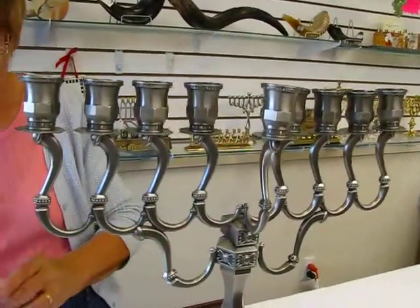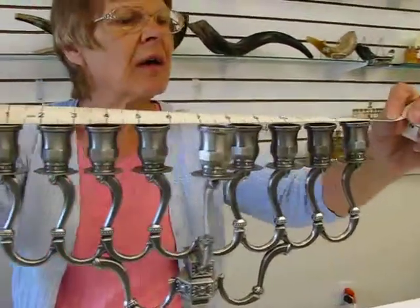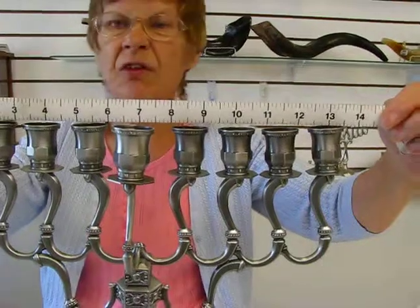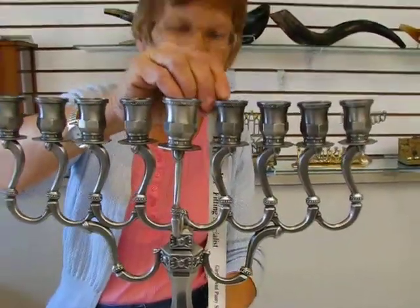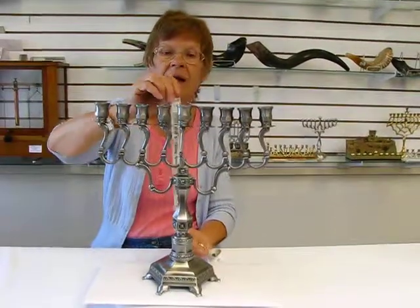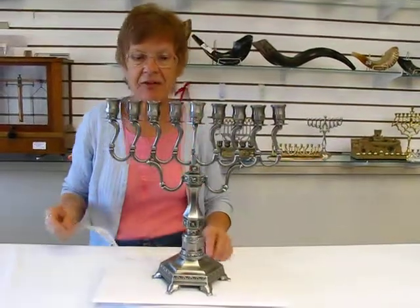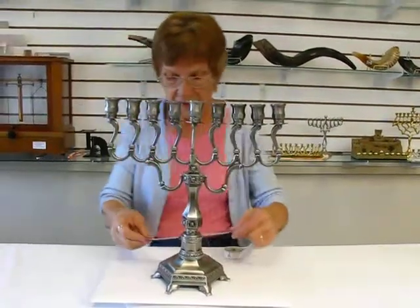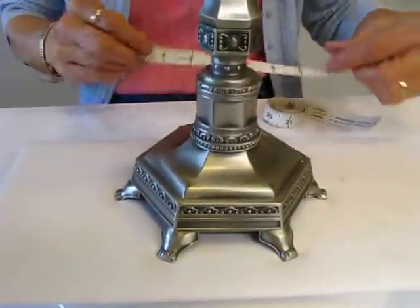This menorah is 13 and a half inches wide. It is 14 inches tall with the Hanukkah candles, and the Shamash makes it 14 and a half inches tall. The base is approximately 7 inches wide.